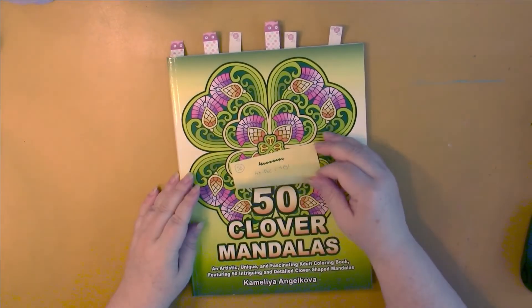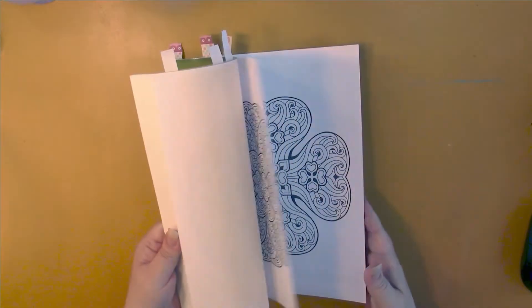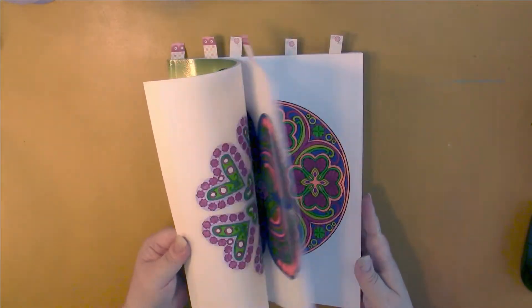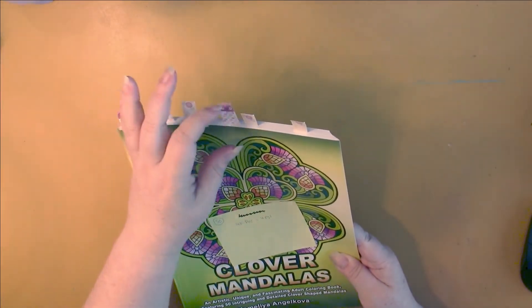And finally, my tenth book is Fifty Clover Modulas by Camellia Angel Kova. I have twenty-five left and I've done twenty-five, so I'm exactly in the middle of this book. This one won't take me long because I'm starting to do more than what is needed every month. I'm supposed to do four pages a month, but this month I did six, and I'm going to be continuing on with that.